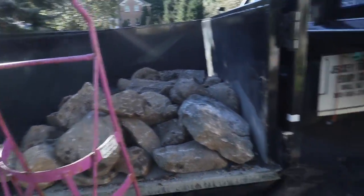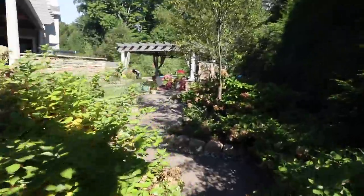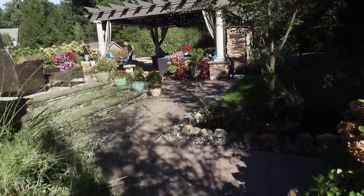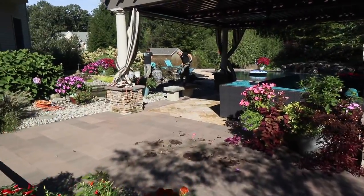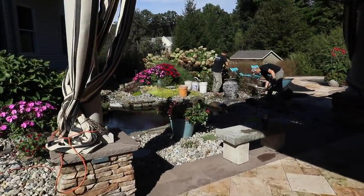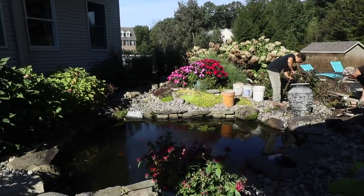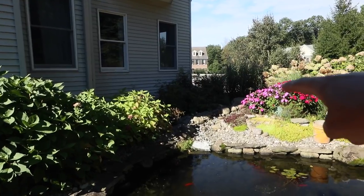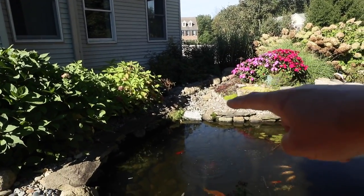We gotta get these rocks into the backyard and it's tight access. We've got no machine abilities back here so it's all gonna be by hand. We have to get through all these patios carefully so we don't do any damage. You can see here's where the pond is. They've had this pond for probably about 10 years. Right now there's a waterfall and stream that's coming from that side — over there is his office. He used to have it so that he could hear and see it from his office.